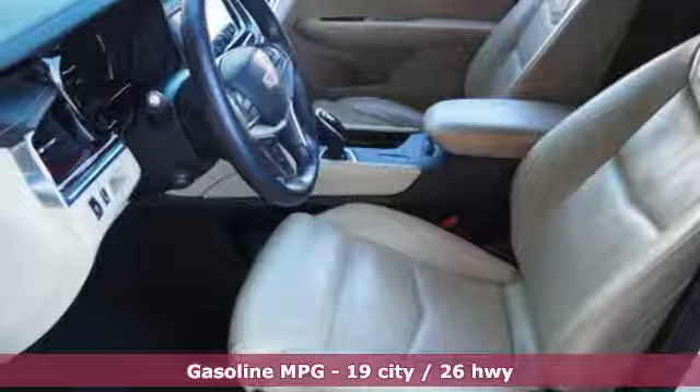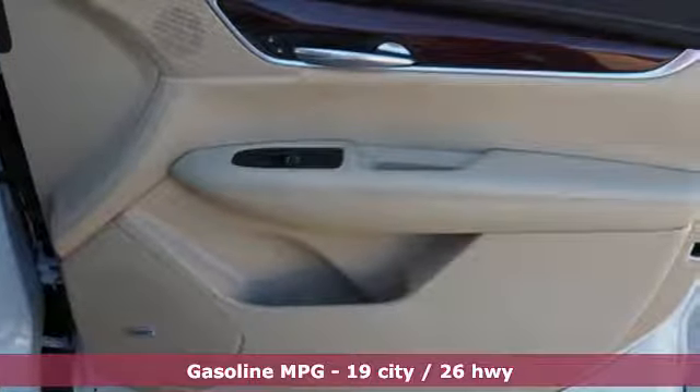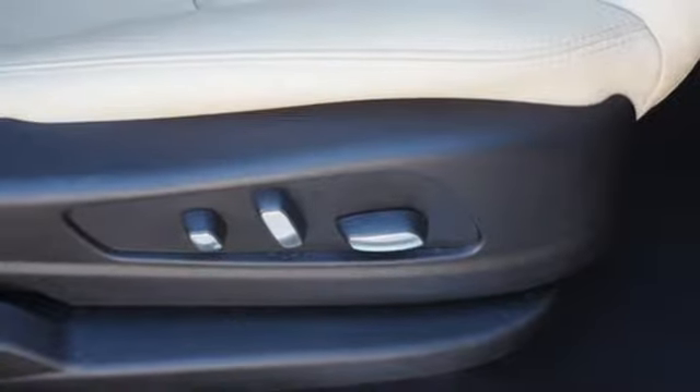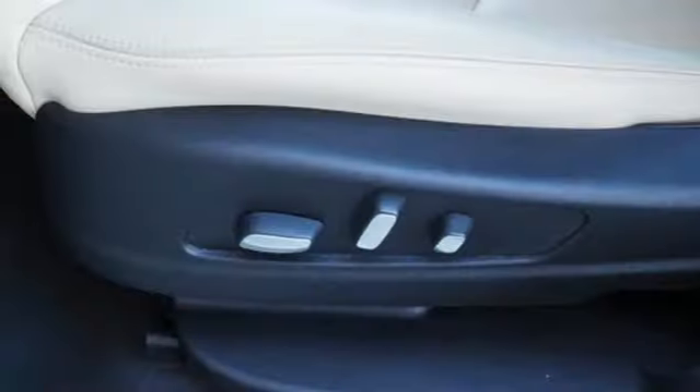V6 engine, automatic with driver control suspension management, integrated navigation system with voice activation, power tilt-down heated mirrors, dual zone climate control.